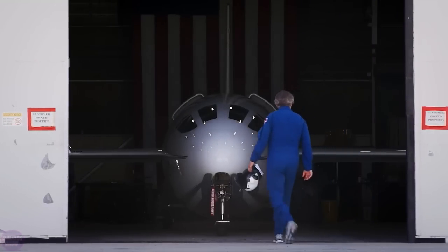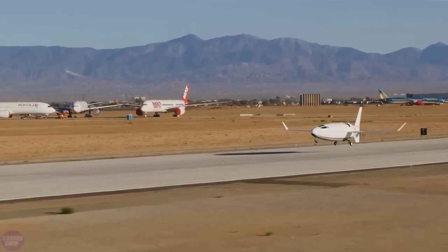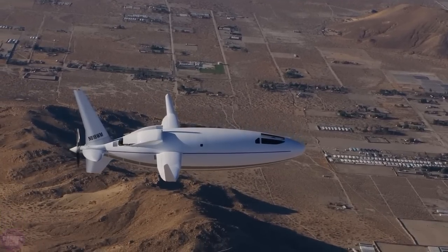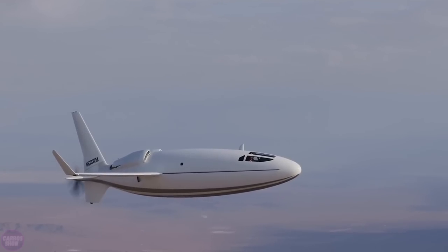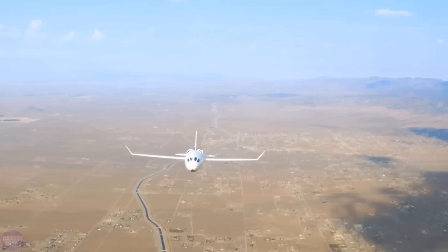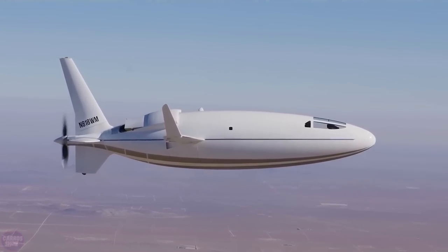Otto Aviation has revealed the technical characteristics for its revolutionary Solera 500L bullet aircraft. The Solera 500L was designed as a cost-effective alternative to private business jets. The main task of the creators was to reduce fuel consumption and increase efficiency without reducing speed performance and flight range — and they completely succeeded. It has a maximum cruising speed of 740 kilometers per hour and a range of 8,334 kilometers.